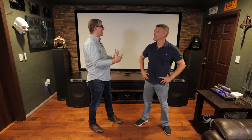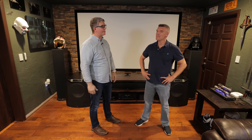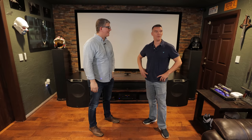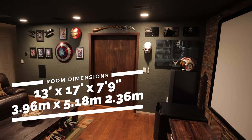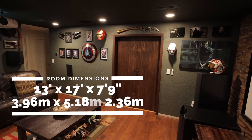With the brief overview complete, Mike asks Joel to dive deep into the living room setup, starting with the dimensions. Joel explains the house was really small — only about 850 square feet when they bought it originally, with an addition added on. The room itself is only 13 by 17 feet with a ceiling of about 7 feet 9 inches.